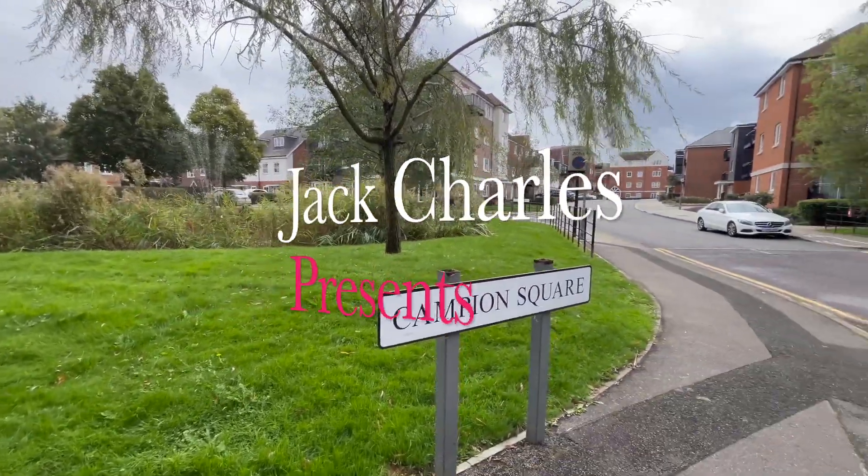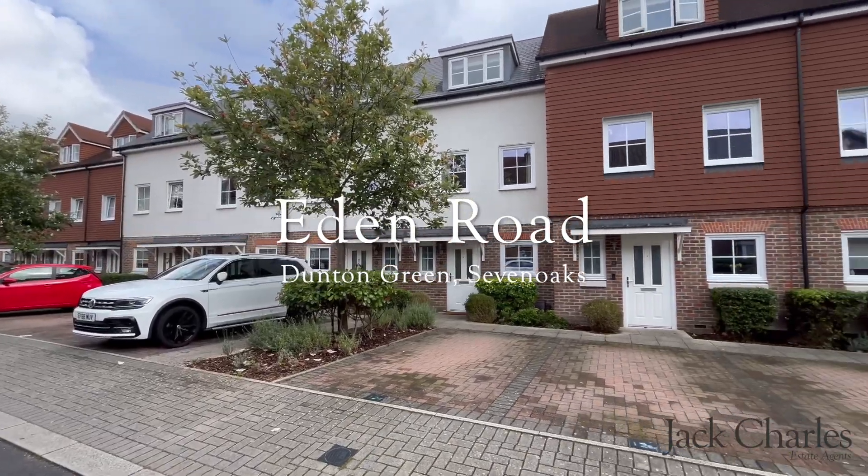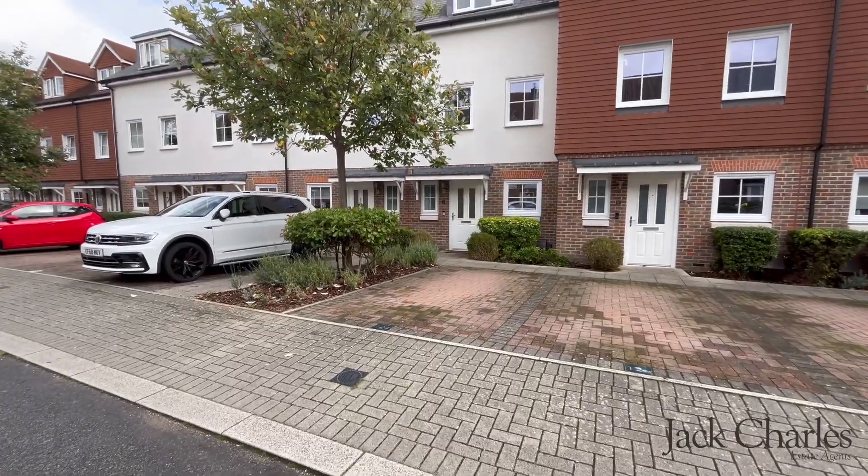Today we're in the village of Dundon Green, just on the outskirts of Sevenoaks, and in particular Campion Square, where we're delighted to be showing over this gorgeous three-bedroom townhouse situated close to the mainline station and local amenities.